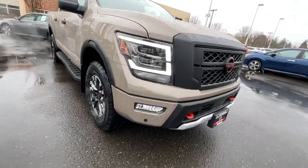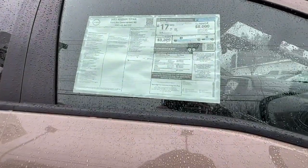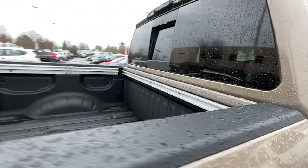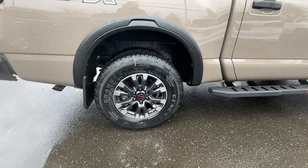The following are some of this vehicle's highlighted options: keyless entry, navigation system, backup camera, satellite radio, premium sound system, keyless start, heated mirrors, fog lamps, bed liner, iPod MP3 input.